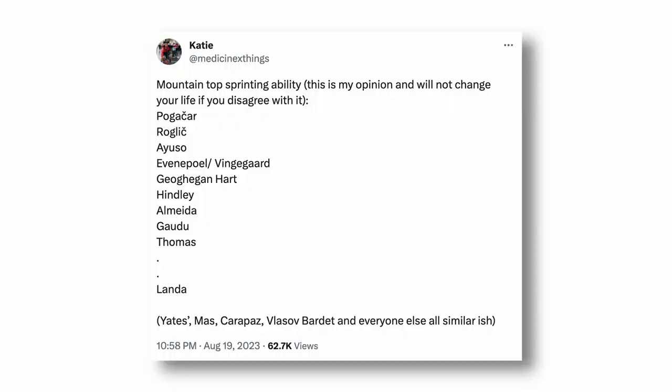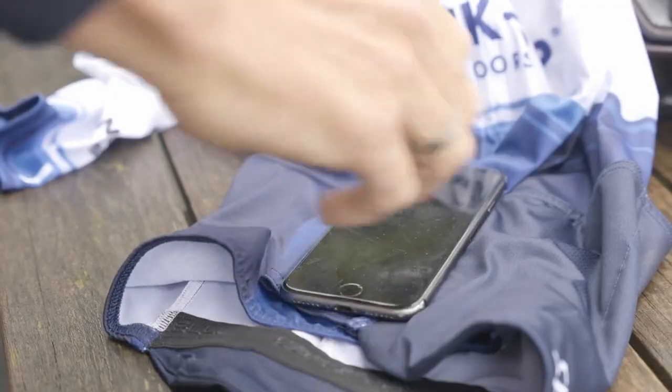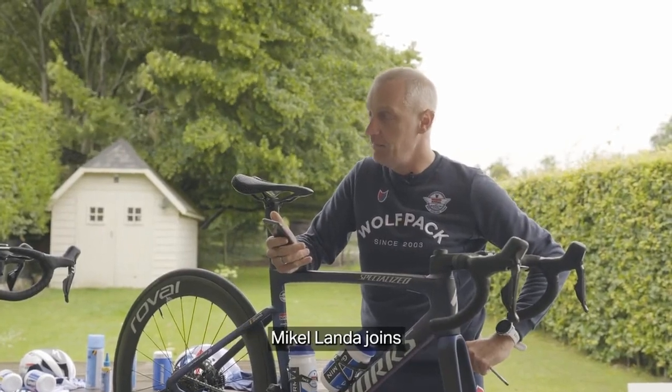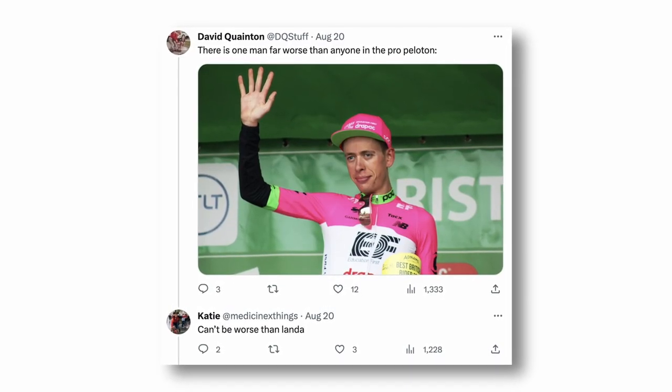This debate popped up on Twitter from user Katie: in what order would you place the best climby sprinters and sprinty climbers for mountaintop sprinting ability? The ranking goes Pogaccia, Roglic, Ayuso, Evenepoel, Vindigal, Gaukenhardt, Hindley, Almeida, Gaudu, Thomas, and down the bottom Landa, Yates, Mas, Carapaz, Vlasov, Bade, and everyone else similar-ish. It definitely stirred up some heat. And speaking of Landa — have you seen the Soudal Quickstep announcement video? Mikel Landa joins the team next year. Who's on your list, or to make it easier, who wins out of Pog versus Rog?